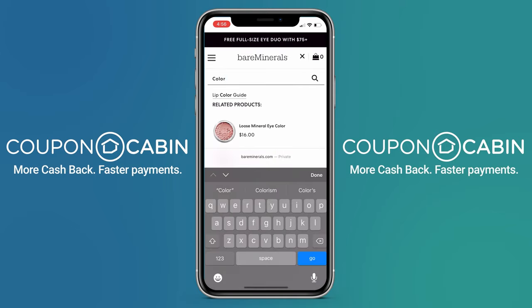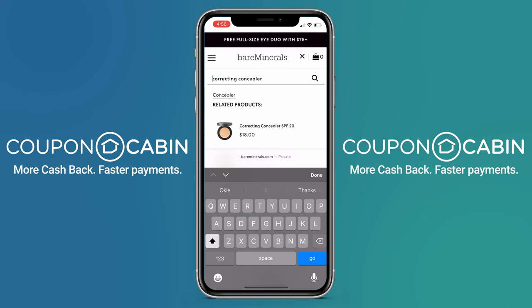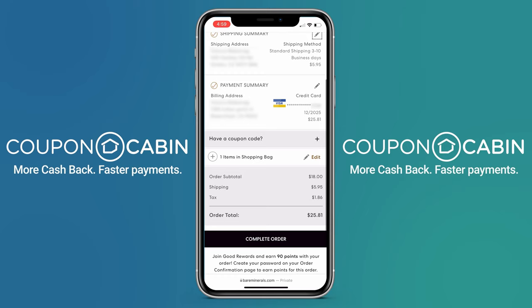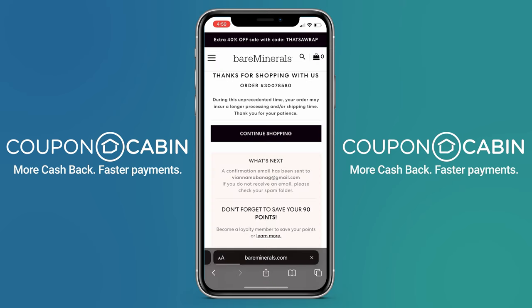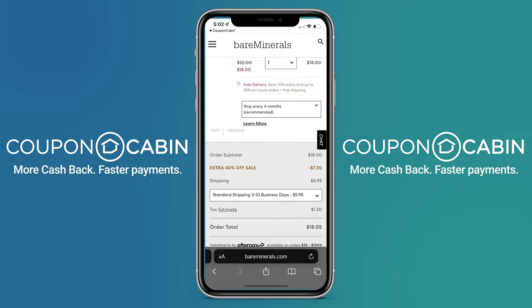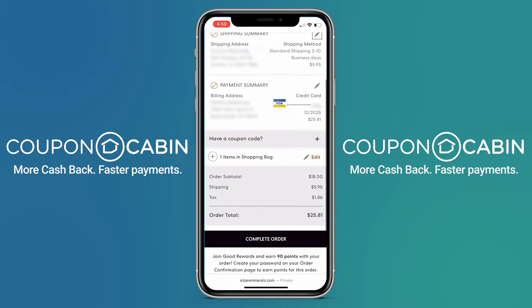On the Bare Minerals website, I shopped like normal — I searched for the product I wanted to buy, added it to my bag, and paid like normal. My total ended up being $25.81, and after entering my credit card information, I tapped Complete Order. My 6% cashback should appear in my Coupon Cabin account within 9 days. I do want to say that if I had used the coupon code that Bare Minerals offered instead of buying through Coupon Cabin, I would have saved more money — my total would have been $18.05 as opposed to $25.81.